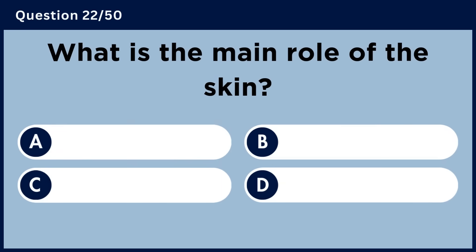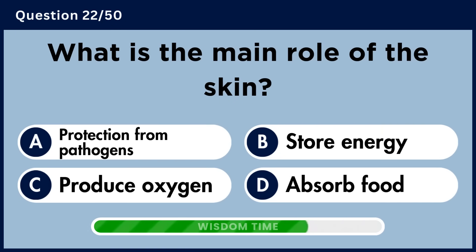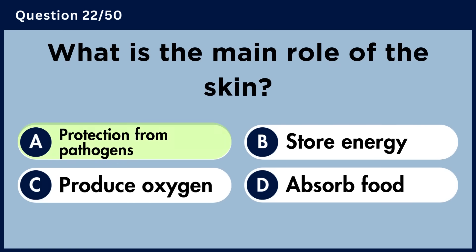What is the main role of the skin? Answer A: Protection from pathogens.